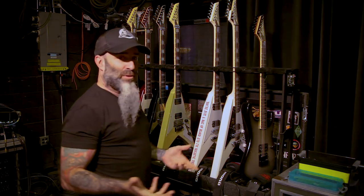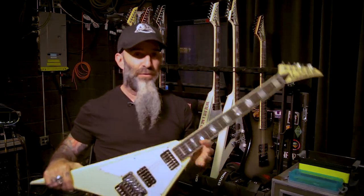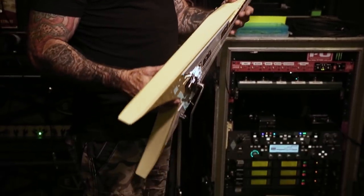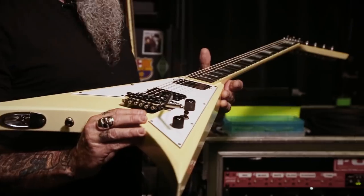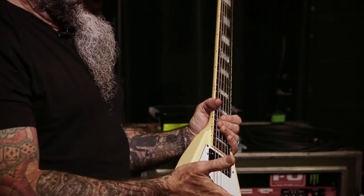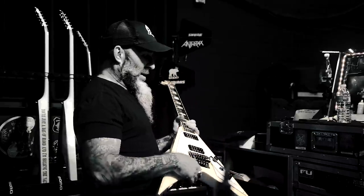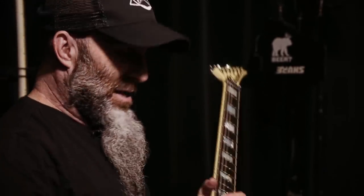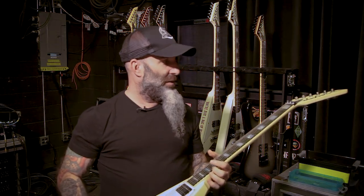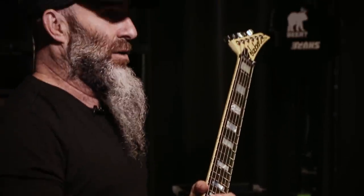I guess if I had a number two, it would be this one, because this is basically the same as the signature model, but I put a Floyd on it because there are half a dozen songs that could be in and out of the set where I need a Floyd. So this is the number two — it was the second guitar they sent me. Sounds completely different than the number one. I don't know if it's because it has the Floyd in it, but I'm sure that has something to do with it and the way the pickups sit in the body. You would think this guitar would have more top end, but it actually has so much bottom end. We have to pull low end out on the amps and add a little top when I switch to this guitar — otherwise it's just too much.